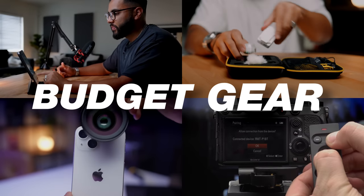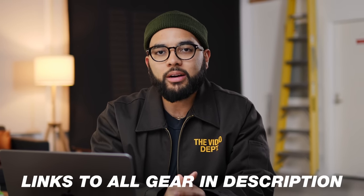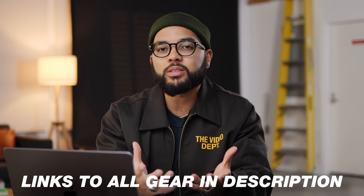They say buy cheap or buy twice, but I disagree — here are 10 things you can buy for your YouTube studio setup that are budget but yet worth every penny. Hey, what's up? It's Omar Takori with Think Media. I'll be sure to post links to everything I mention down in the description below, as well as videos that review or expand on the things I'm gonna be breaking down in this video.